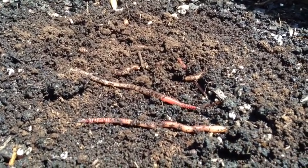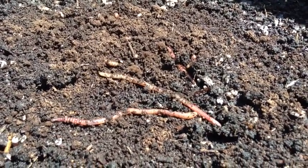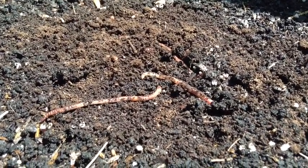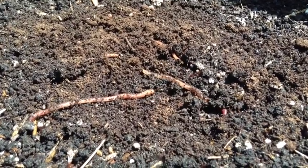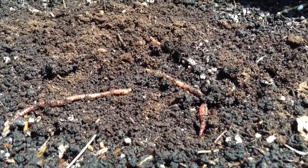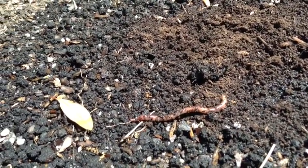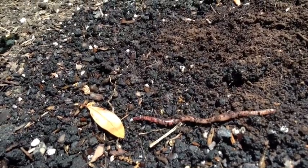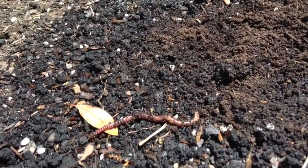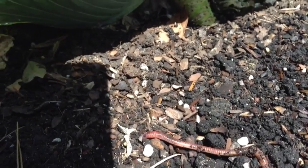These two worms are moving pretty fast — for worms, that is. Wherever they're going, it's in different directions. This worm seems to have a plan. It seems like it's trying to reach the shade, but I keep moving it.